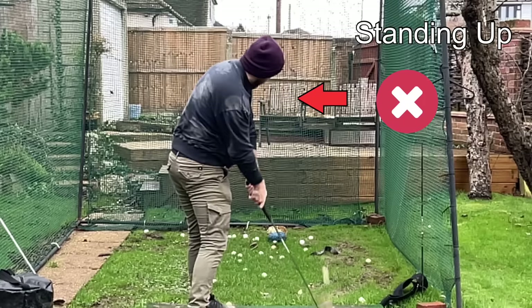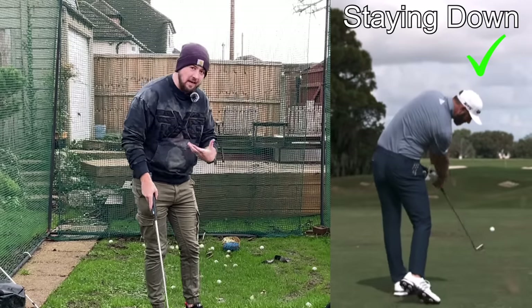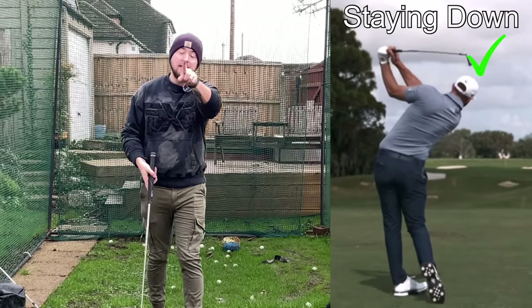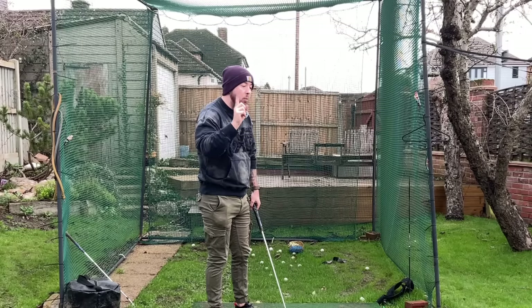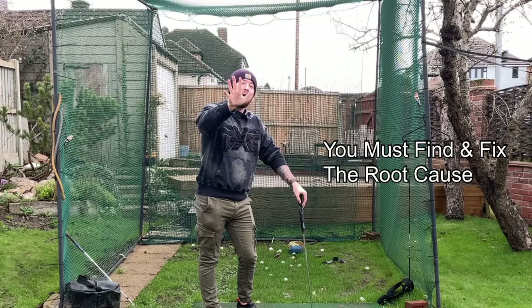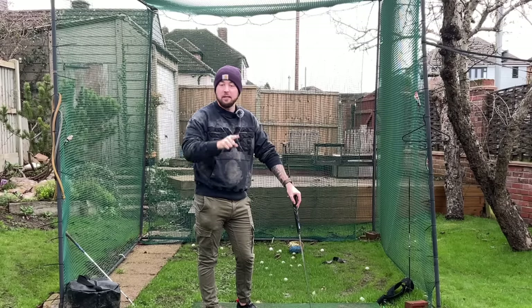If you're standing up through the shot and no matter what you do you cannot fix that problem, this is the video for you. I'm going to show you the exact reasons why you stand up, because you're only going to fix this problem if you can identify the root cause. I'm going to get into the five main reasons why you stand up and a fix for each reason.